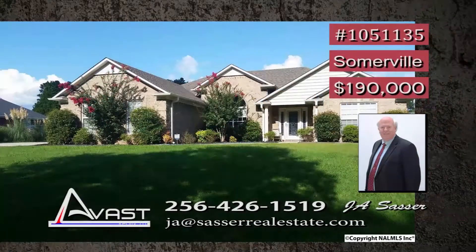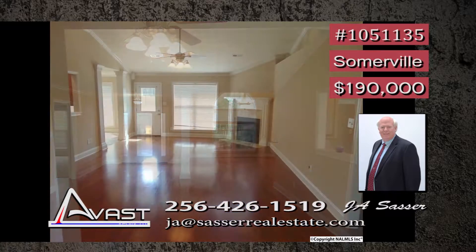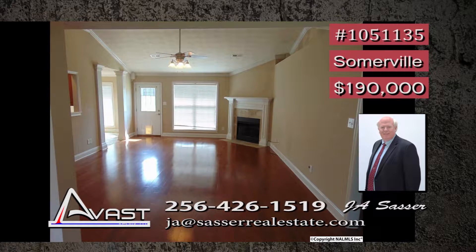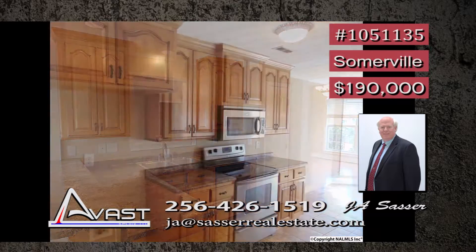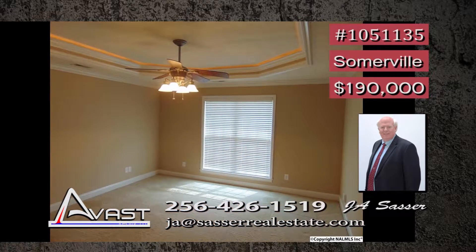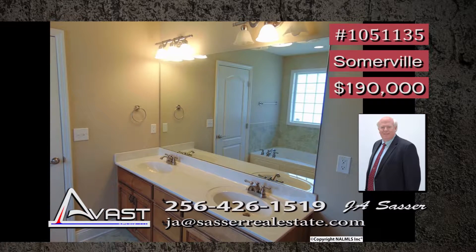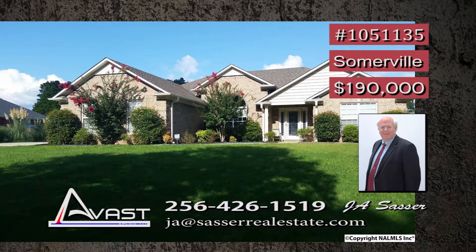This lovely three-bedroom full-brick home comes with a nice two-car garage and is convenient to everything. The open floor plan makes for a pleasurable lifestyle, and the gas-logged fireplace gives the home a sense of warmth. The kitchen is loaded with cabinets and counter space, making mealtime preparation a breeze. Step into your isolated master suite with a backlit tray ceiling, as well as the glamour bath with double vanity. It is all waiting just for you. Call JA today.